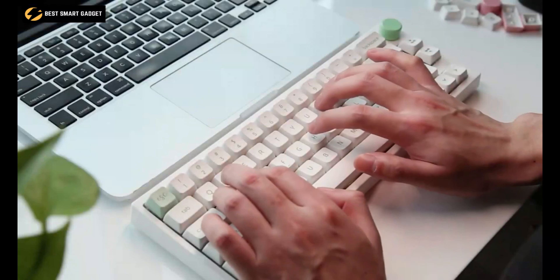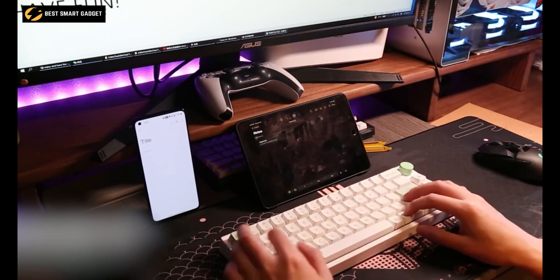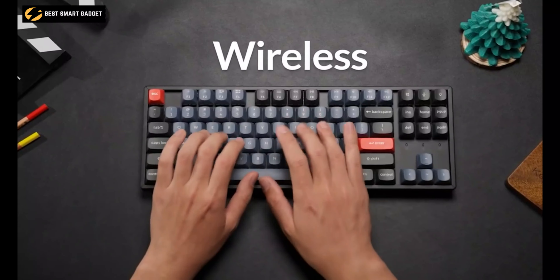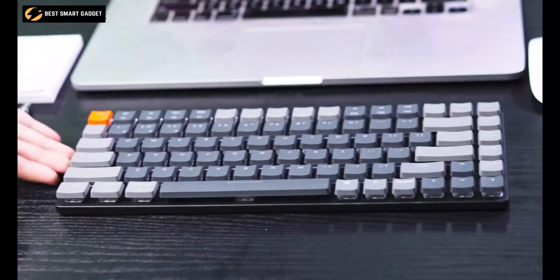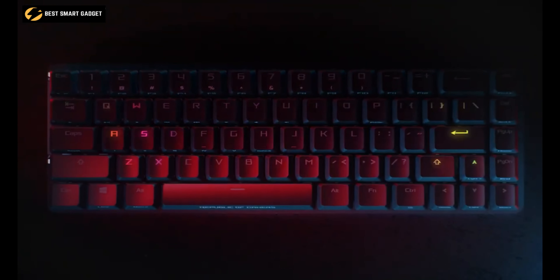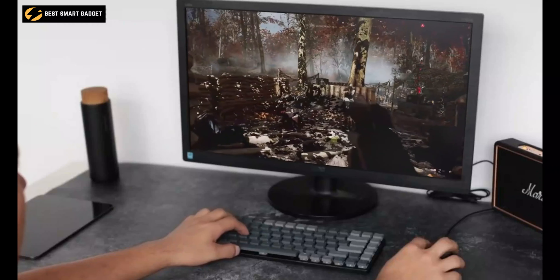Whether you want to declutter your desk, have a more minimalistic looking setup, or increase productivity, wireless keyboards will help you do so. So to help you pick the right keyboard, we've made a list of the top 10 best wireless keyboards for productivity. So without any further ado, let's get started!